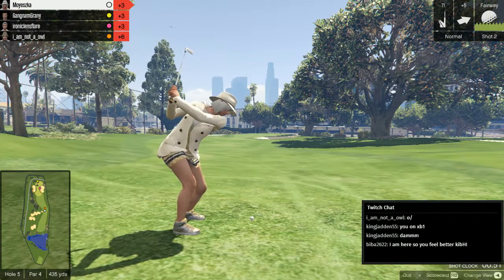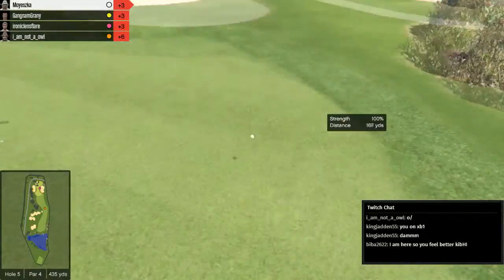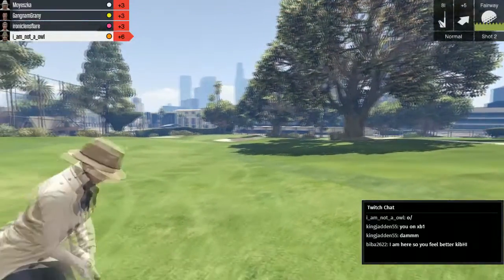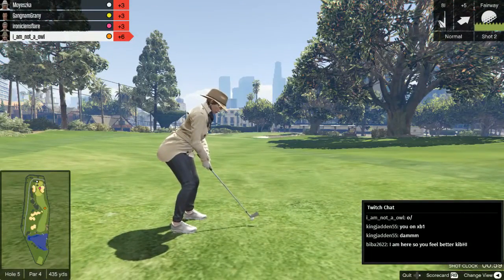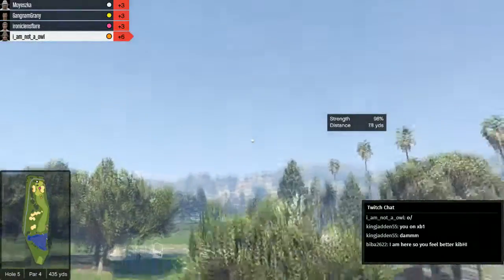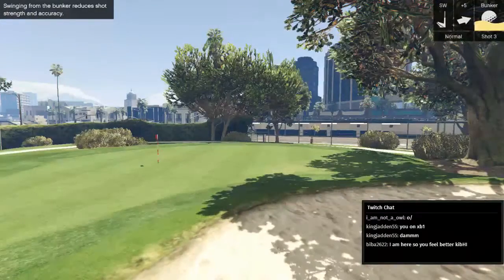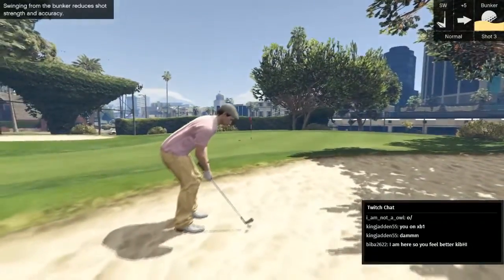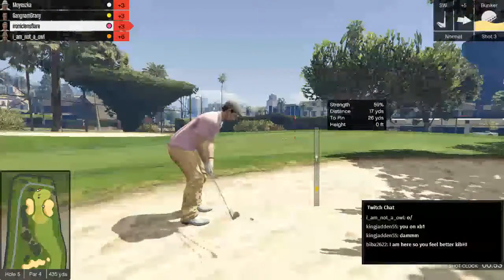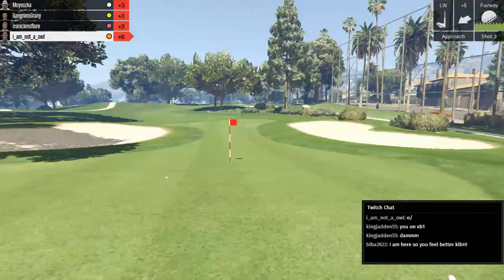A beautiful shot from Mayeska — puts it straight on the green. You can tell when it's a good hit when the game commends you as well. Oh, an impressive shot there. Ironic Lens Flare — can he get it out of the sand? Yes. Again, the age-old question that nobody on earth has asked. Because a lot of golfers are called Ironic Lens Flare. Or when he lands up looking like a gay Benny Hill.